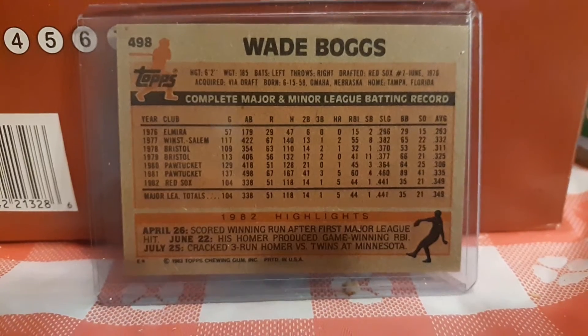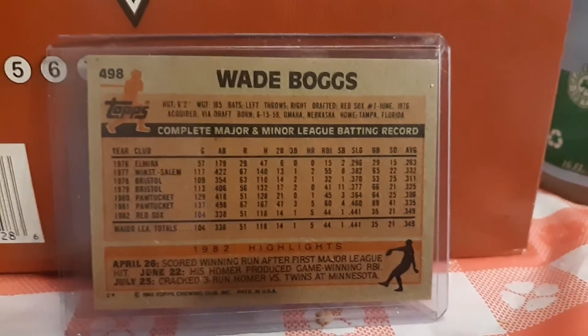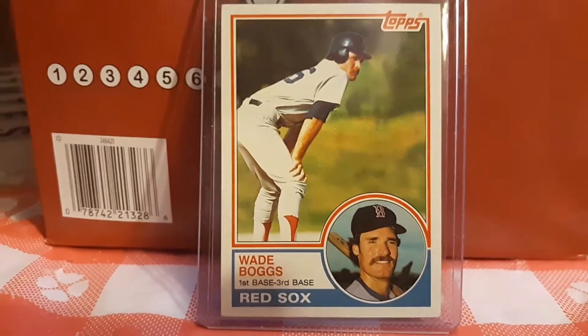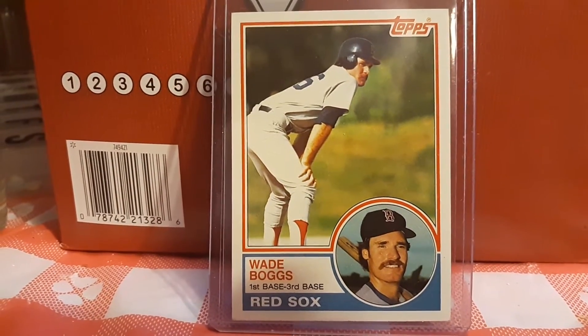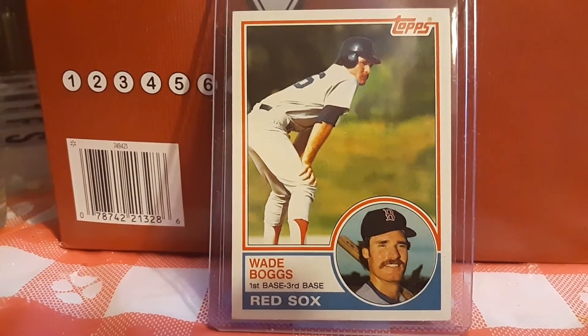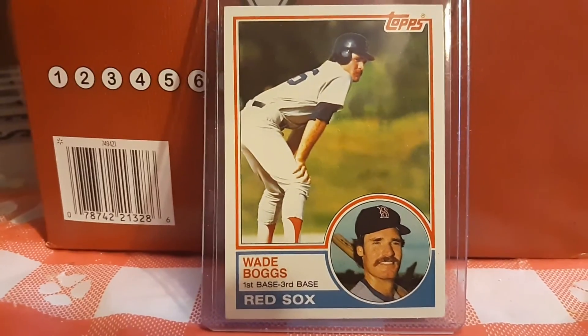I especially like Wade Boggs because he played for the Yankees and helped them win a World Championship. There you have it guys — '83 Topps Wade Boggs. Hope you enjoyed the video. Remember to collect what you like, love the hobby, and we'll see you soon with another one. Have a great evening and a great weekend — it's Friday night, so enjoy! Take care, bye!